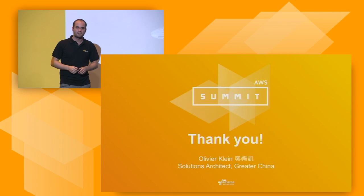That's all I have. Thank you very much for your attention.